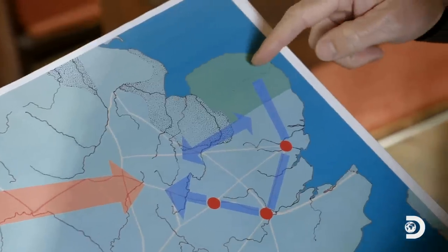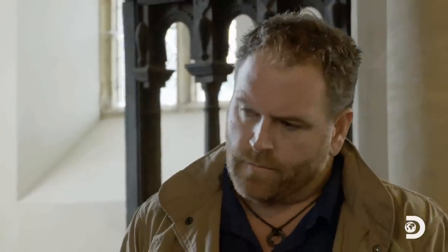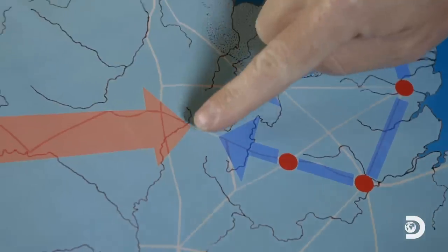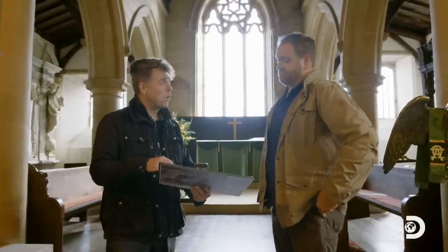At the same time, Boudicca and the Iceni were moving from their homeland in Norfolk through Colchester, which they destroyed, then the destruction of London, and then they moved up to St. Albans. So we have a force coming down from the north, a force coming up from the south, so we need to start looking in the center — right in the middle on Watling Street. Watling Street is this amazing road still in use today that was effectively a Roman highway.